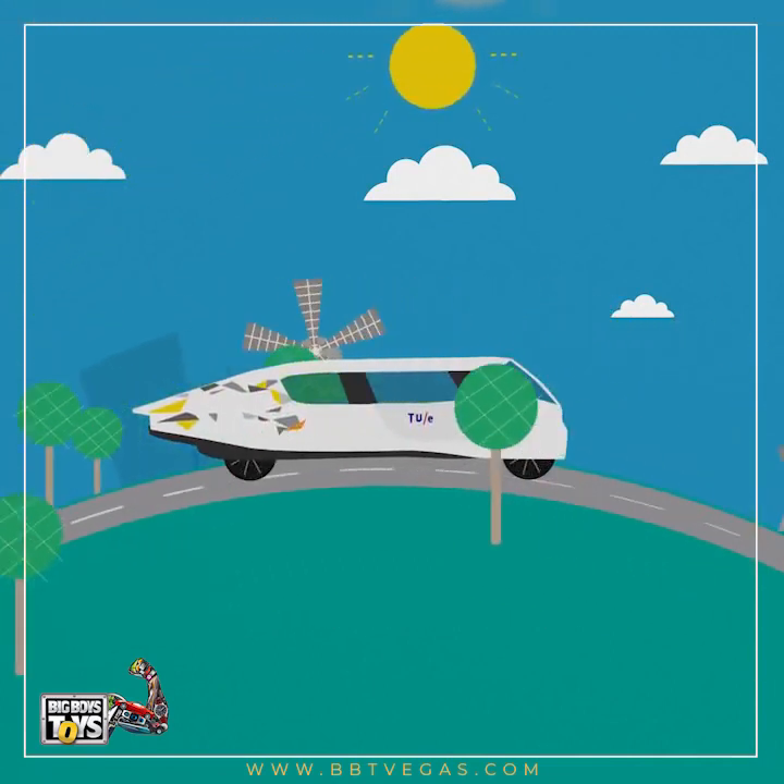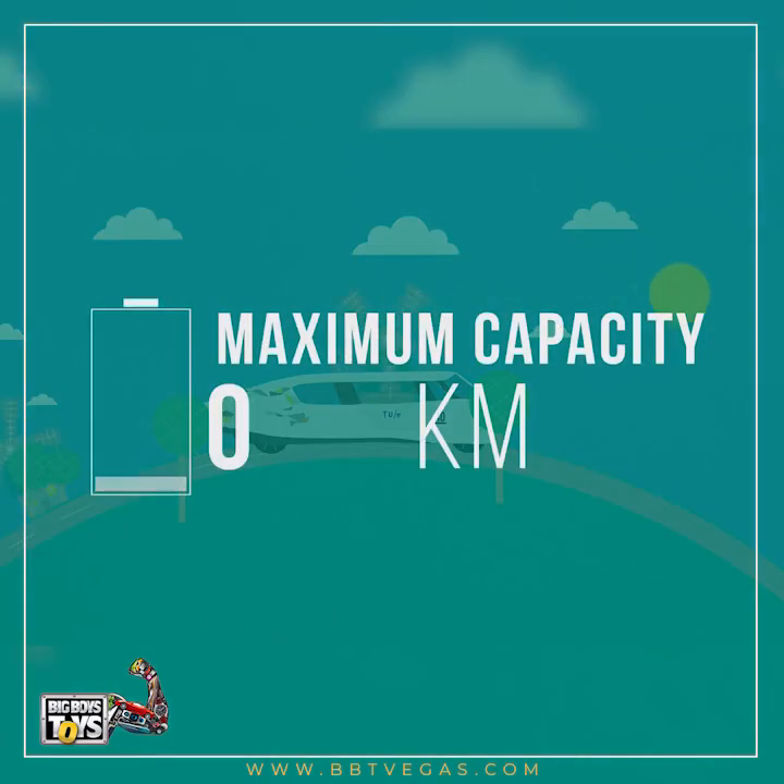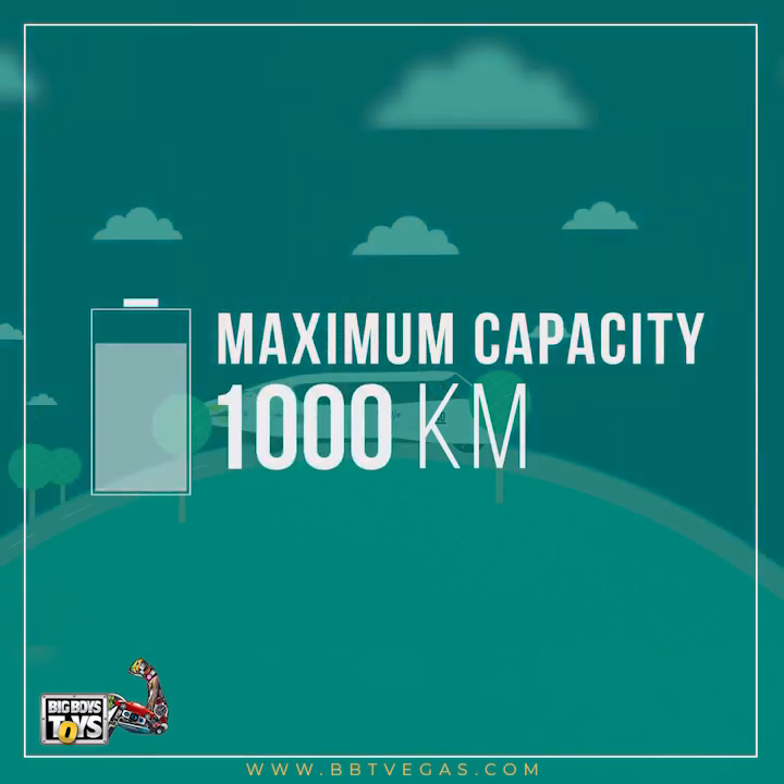And if you leave Stella Lux stationary for a few days, you can charge the battery to its maximum capacity – that's 1,000 kilometers of safe, totally emission-free driving.